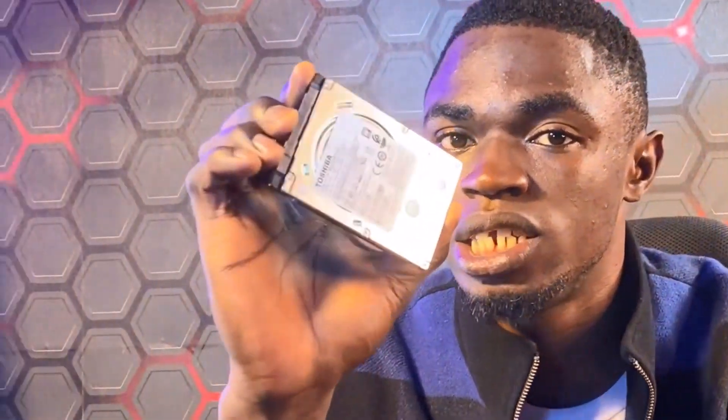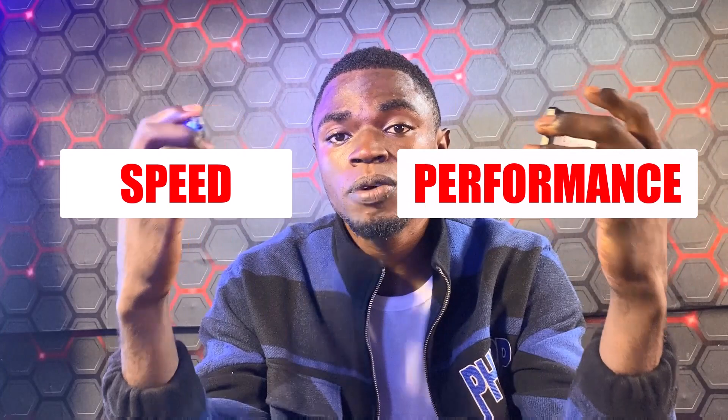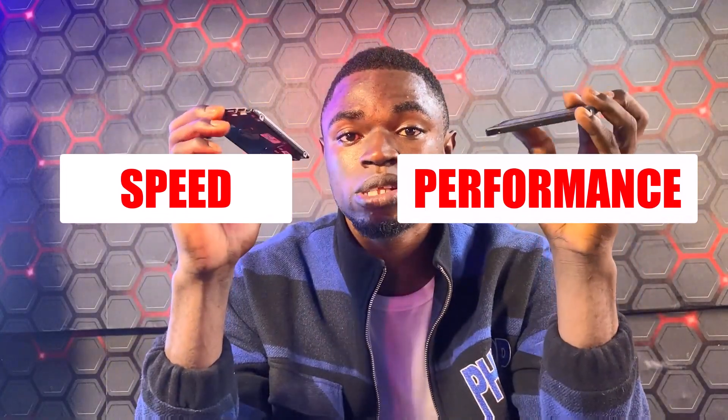Hello guys and welcome back to the channel. Today we are going to be doing an exciting showdown between two heavyweights in the storage world — the SSD, the solid state drive, and also the HDD, the hard disk drive. We're going to be comparing and putting both of them to the test to see which one comes out on top in terms of speed and performance. But before we get started, let's take a quick look at the differences between these two storage devices.